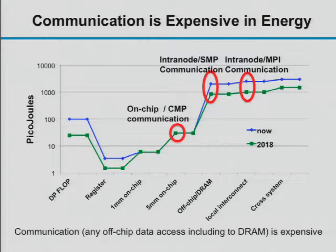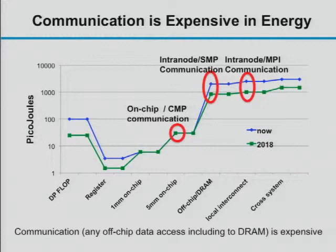Here's a graph of energy in picojoules for various operations — today and projected for 2018. A double-precision floating-point operation is comparable in energy to on-chip data movement. But as soon as you go off-chip, whether to another chip on the same node in a shared-memory architecture, or across the machine, you're consuming at least one to two orders of magnitude more energy. So communication is expensive not just in time, but also in energy.